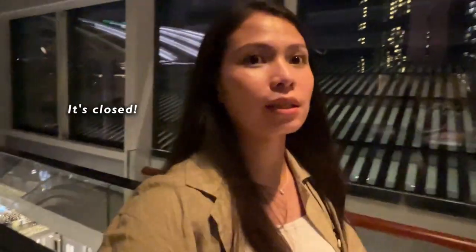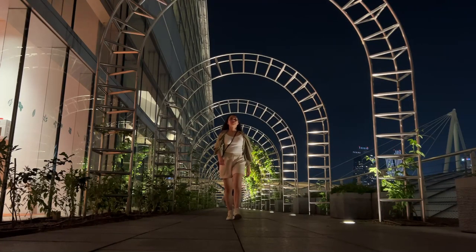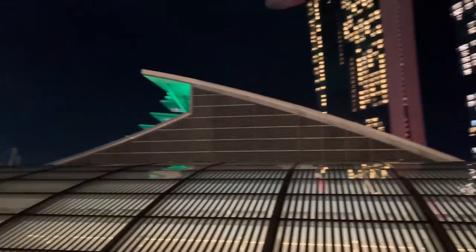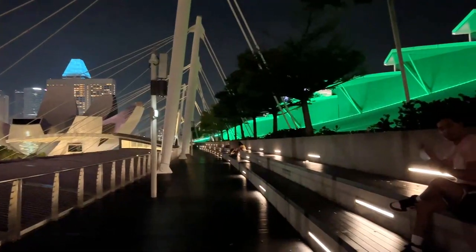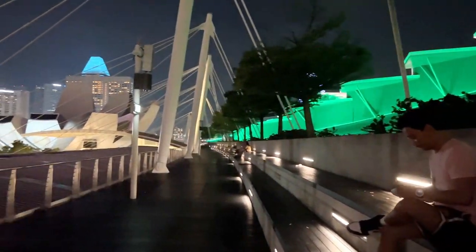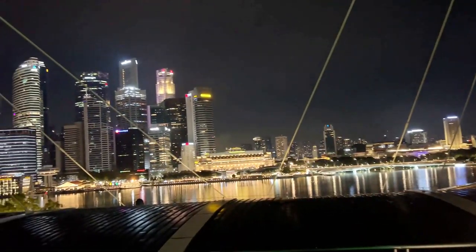Look at this place — it's so nice in here! Look at the view, super nice. We can see the Marina Bay Sands hotel. There's a place called Kinoy — super nice to chill in here. Look at that view!